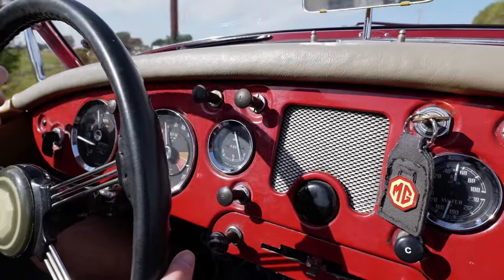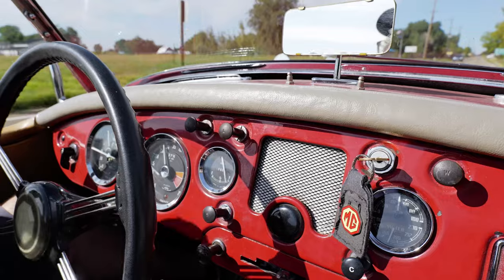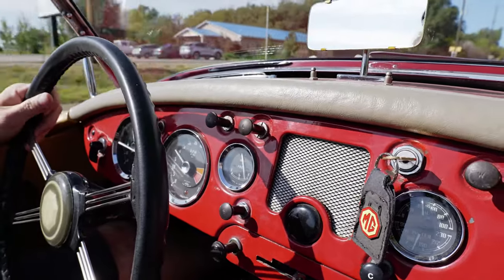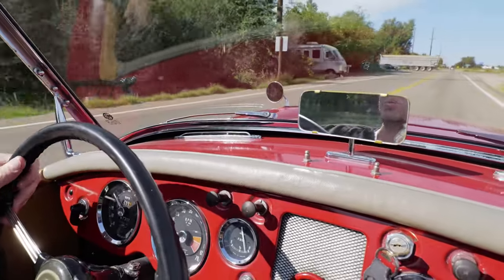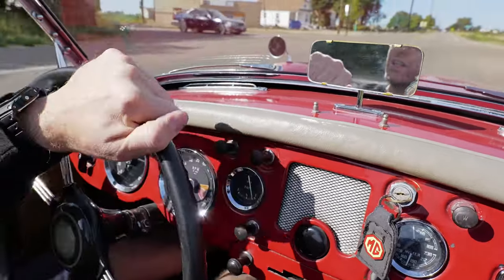These have been well cared for. They're part of a big collection of cars. The owner's getting older, so the family is having to sell the cars. His son, though, is a well-known British car mechanic here in the valley where we live. Super nice guy.